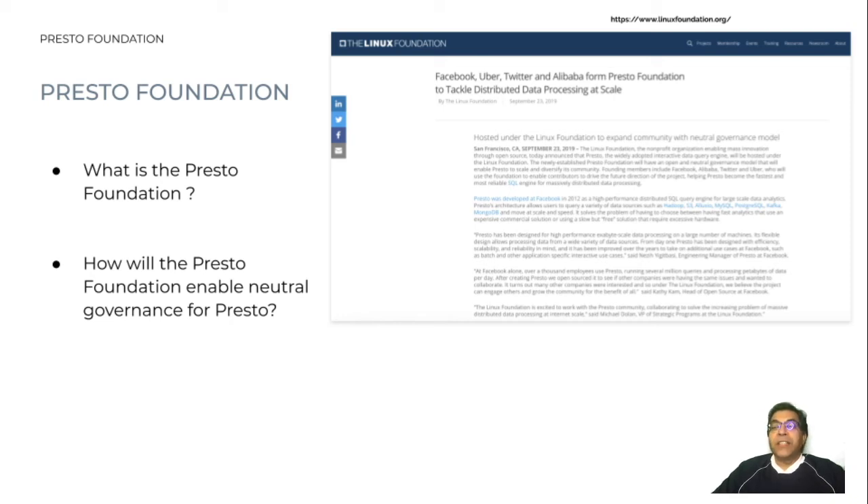The Presto Foundation has two main governing bodies: the governing board and the technical steering committee. The governing board manages the Presto Foundation's funding in support of the Presto open source project. Organizations become members and pay dues, which the governing board then allocates towards relevant activities of the project.